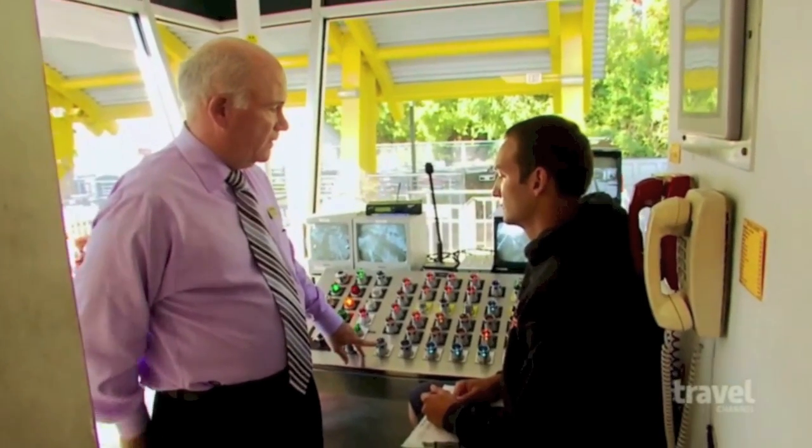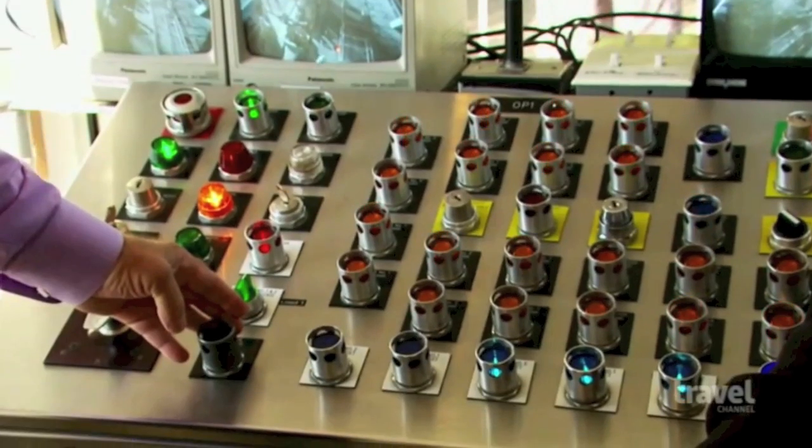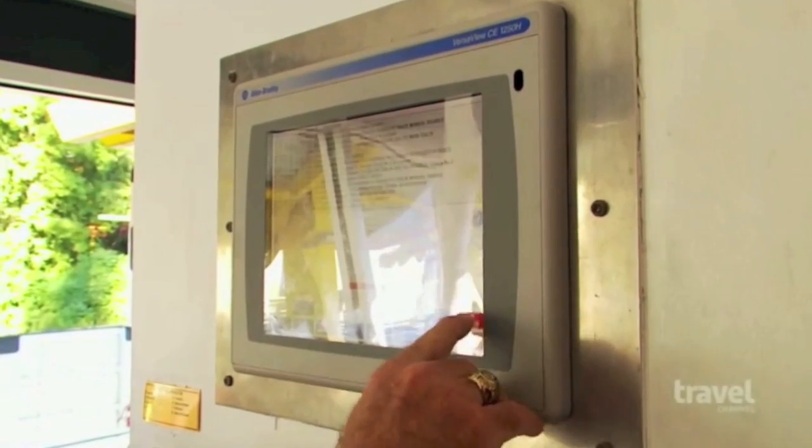The control panel here in front of Joe has most of the buttons that he needs to run the ride with. The main diagnostic tool is right here in the wall, which is a computer display that just kind of keeps track of how the ride is running.